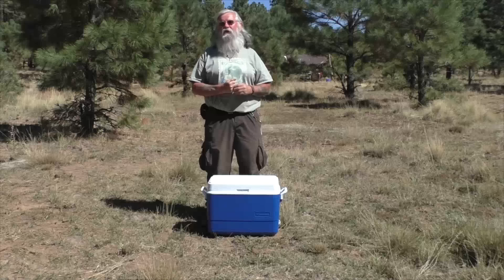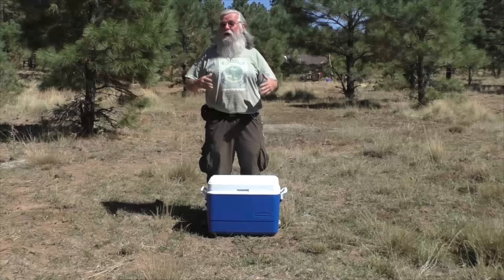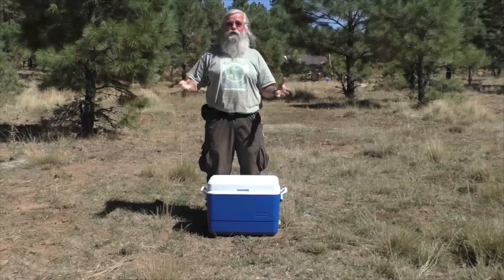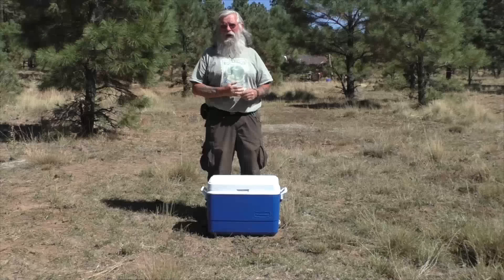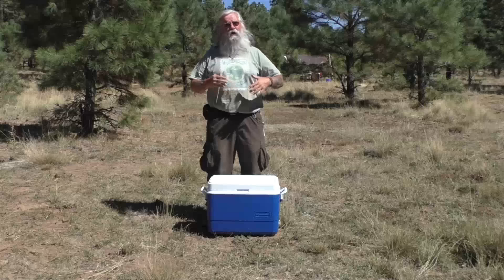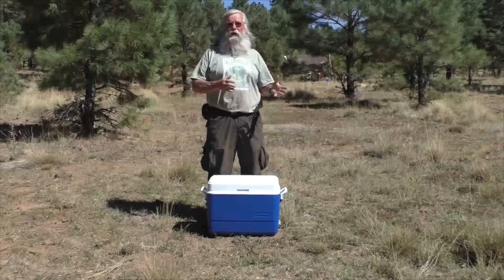I come out here to live a good life. I love the wilderness, I love being in nature, and that makes a good life. But I don't want to have to suffer doing it, so I want to have most of the comforts of home — at least some of them.